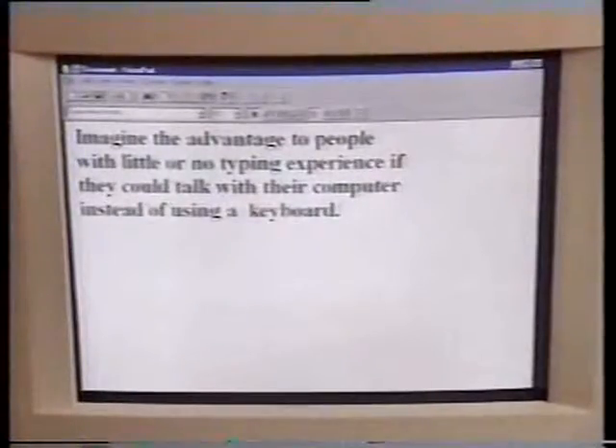Sounds like science fiction? Well, it's not. In fact, there's software available now that allows you to talk directly to your computer. Not only is it going to benefit techno-novices, but the software has plenty of features, and it's going to revolutionise the way we relate to computers well into the future.